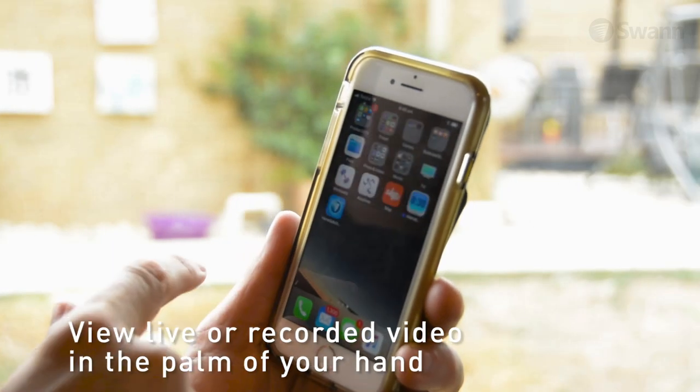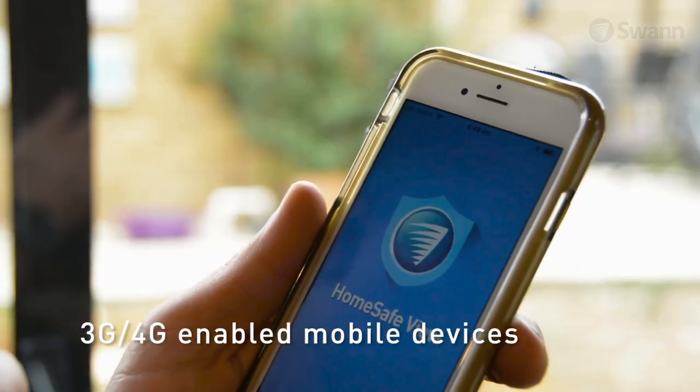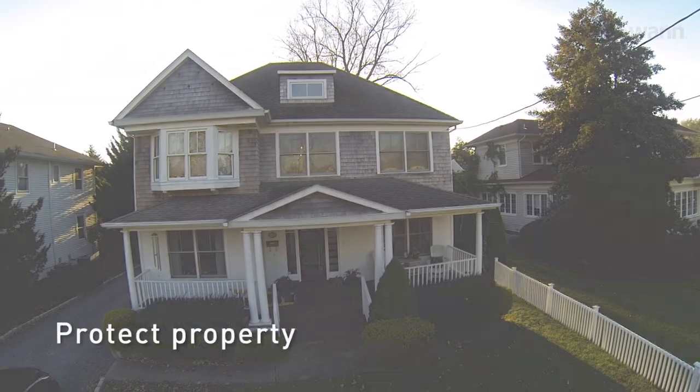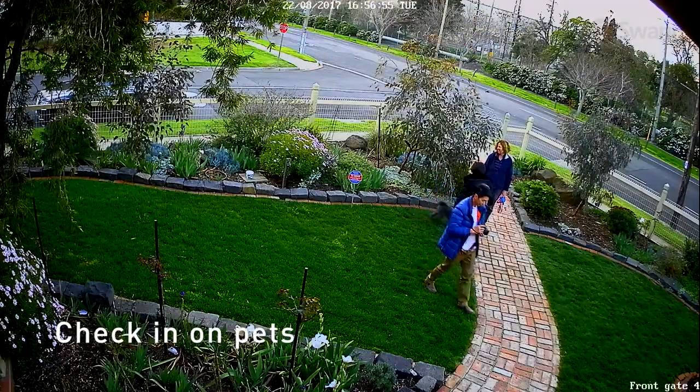While you're out and about, view live or recorded video in the palm of your hand with 3G and 4G enabled mobile devices using the Home Save View app. Safeguard loved ones, protect property, see if a package has been delivered, and make sure pets and loved ones are all okay.